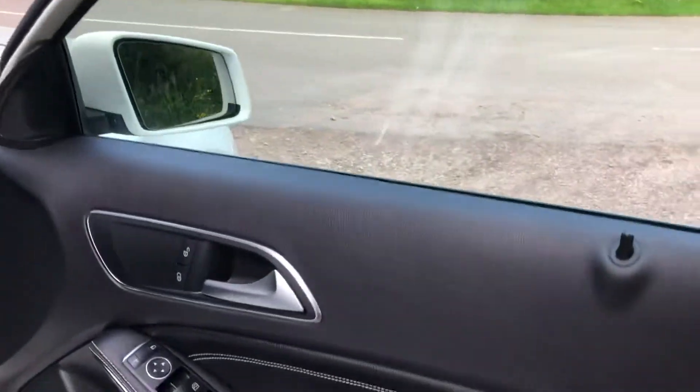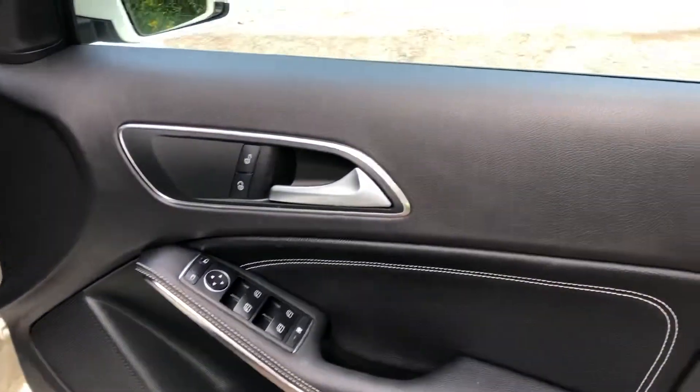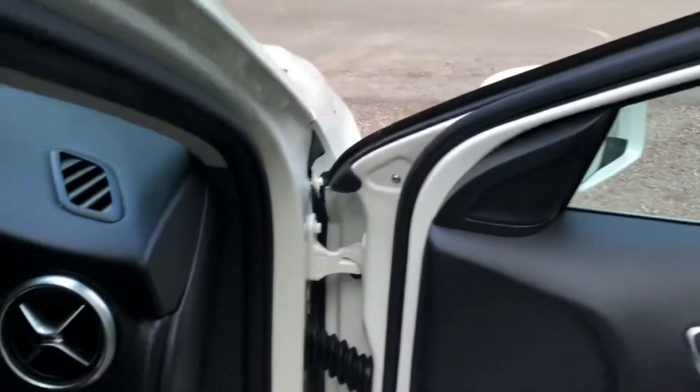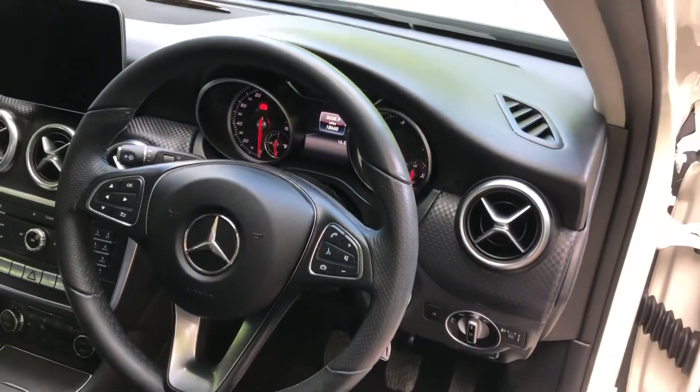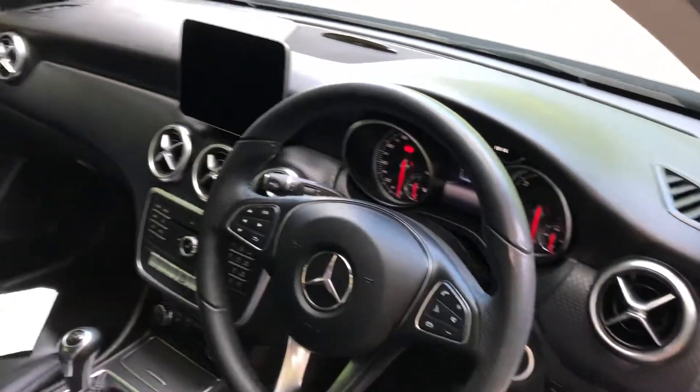Inside the vehicle we have the controls, front and rear electric windows, heated and electronic wing mirrors, automatic headlights, and a leather multifunctional steering wheel with controls, Bluetooth, telephone, and CD and radio player.